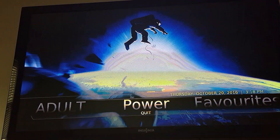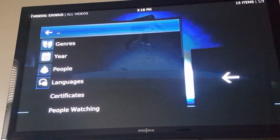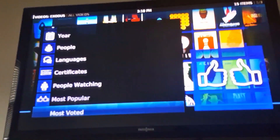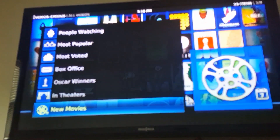We're just going to go to movies real quick. Everything's loading pretty quickly, pretty well. Let's try new movies.